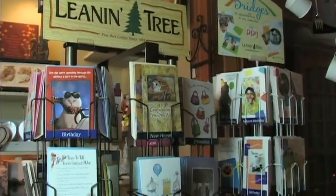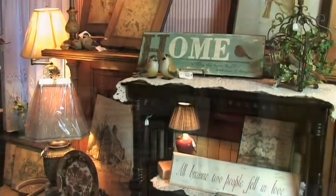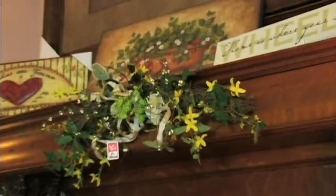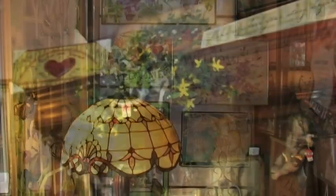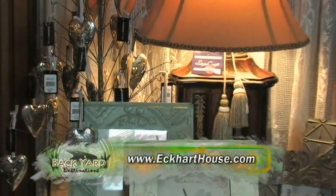Thank you very much for joining us for our little walk through of the Eckerd House. When you come down to see us, remember that the Eckerd House has a beautiful gift shop and it is there for your perusal. We'd love for you to look through our wonderful gifts. It is a very unique shop and one of the nicest shops in the valley. Come look at the Eckerd House and learn about your history. Thank you.